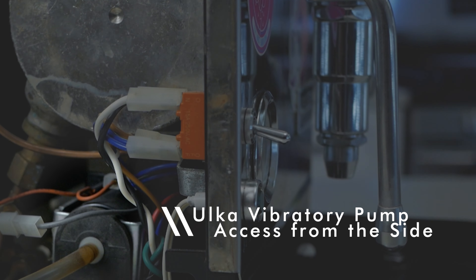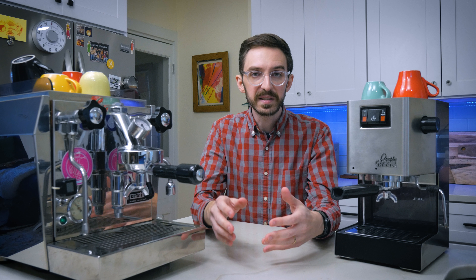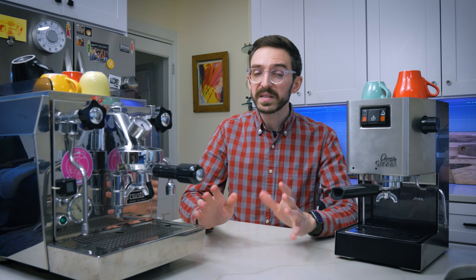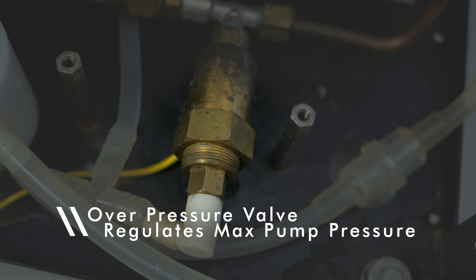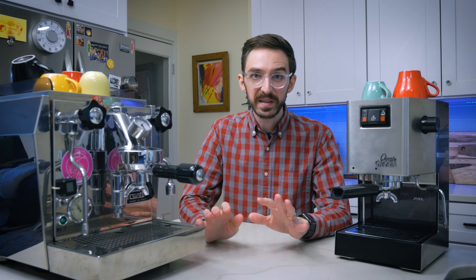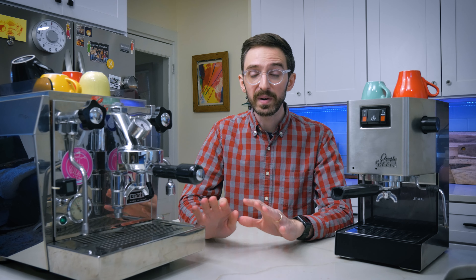A vibratory pump is a pretty easy fix — pretty easy to just plug and play, not like your rotary pump which is a lot bigger deal. More recently I adjusted the OPV and installed a little pressure gauge so I could dial in my pump pressure the way I want it. All these repairs were made so much easier because I knew I was buying from a good seller and the machine showed up in really good shape right from the get-go.